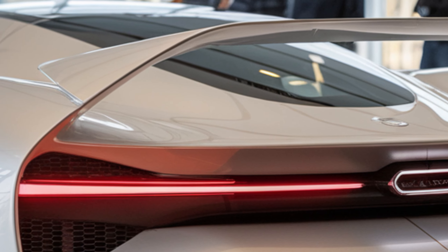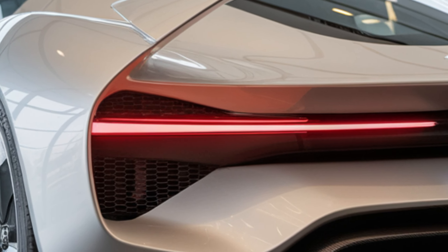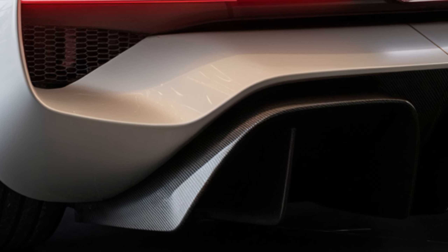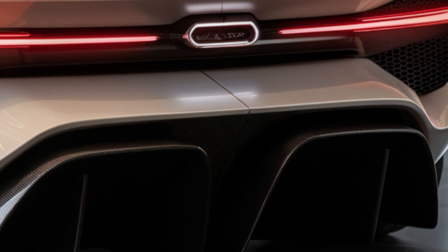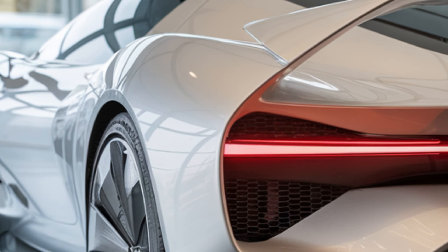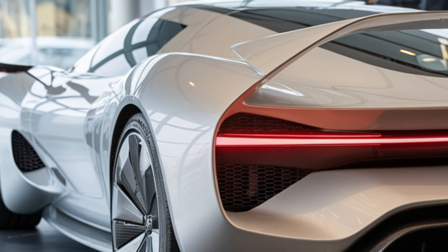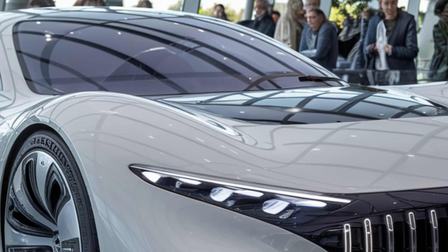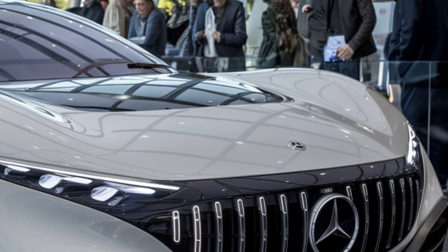Under the hood, we've got a beast of an engine. The 2026 AMG GT Coupe packs a 4.0-liter twin-turbo V8 delivering a jaw-dropping 712 horsepower and 590 lb-ft of torque. Paired with a 9-speed AMG Speedshift transmission, this beauty rockets from 0 to 60 in just three seconds flat.